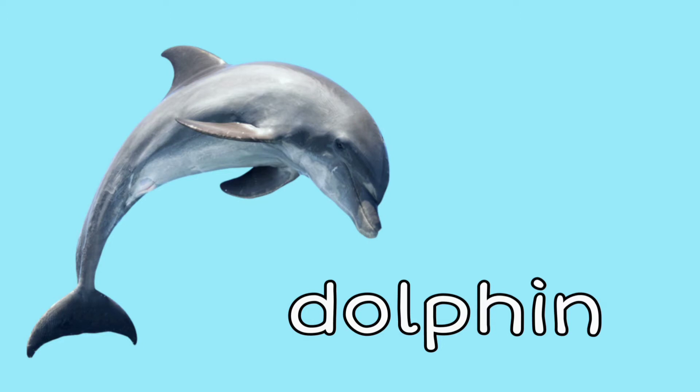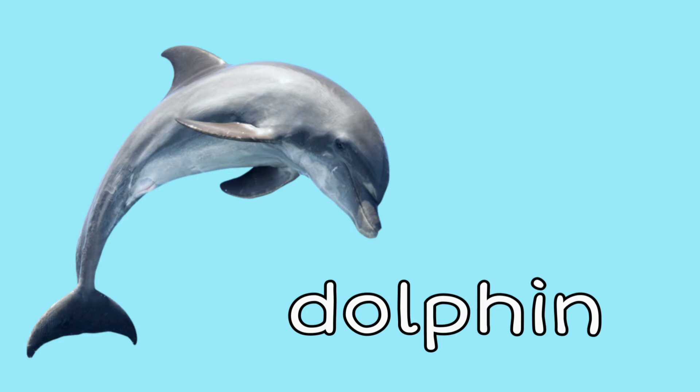Dolphin: I love to see dolphins in the ocean, how about you? Manatee: have you ever seen a manatee?